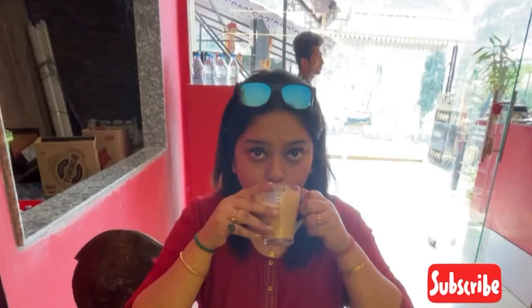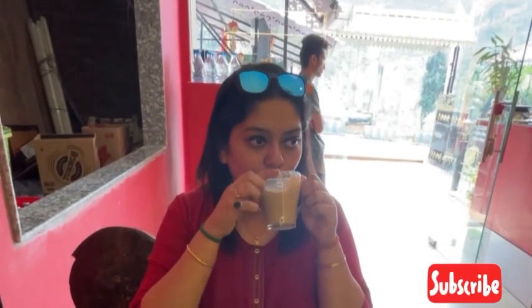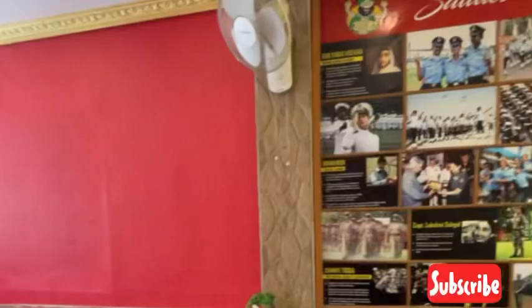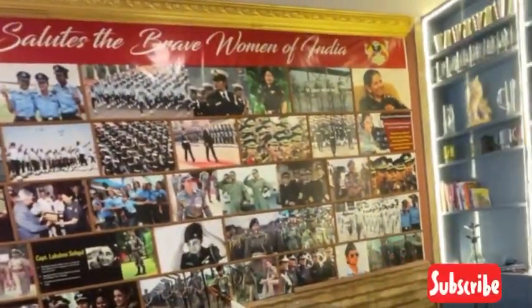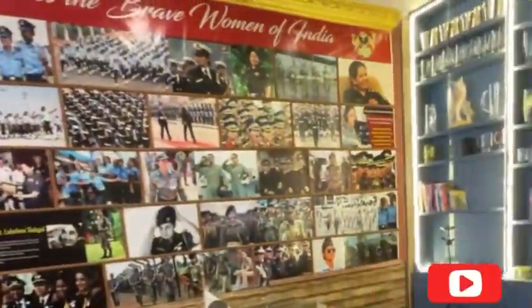Please try the French toast — it is one of the best for breakfast. The coffee is good, and the price is reasonable. Please come here, you can eat and enjoy. There is also a wall dedicated to saluting brave women, and they have made a beautiful wall for Indian brave women.